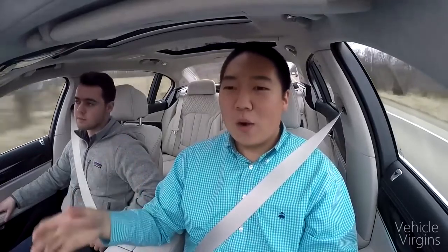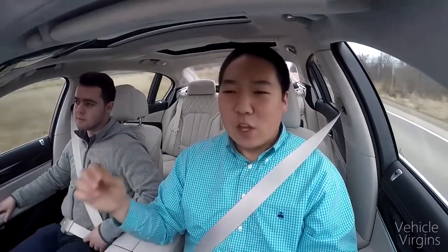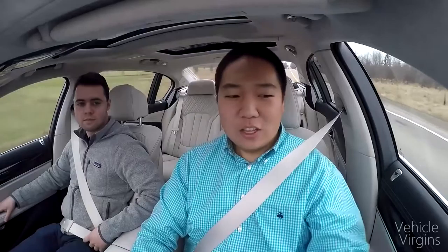While the executive rear seat package is great for people sitting back there, something everyone can enjoy is the upgraded speaker system: Bowers and Wilkins, 16 speakers, 1400 watts. And these little speaker grills have LEDs in them that light up.